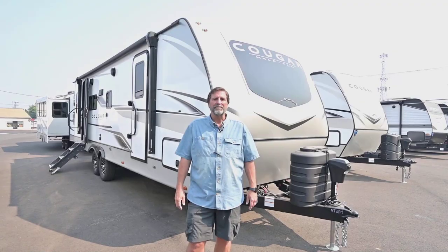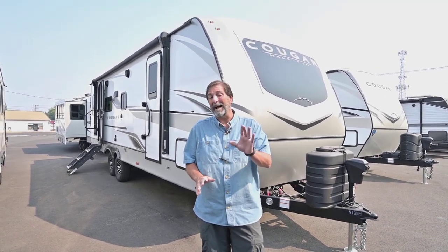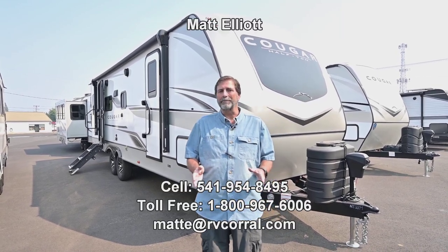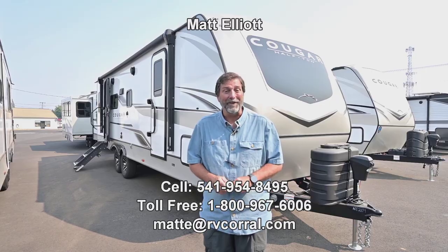There's a lot more to talk about in this trailer, but it's a fantastic floor plan, very towable, a true Four Seasons, and it's got a great reputation. I love this Cougar and I think you'd enjoy it too. That's a quick look at the brand new Cougar 25 RDS. I really liked this trailer and I hope you enjoyed the video. Please feel free to give me a call at 541-954-8495. I'm Matt Elliott — have a great day!